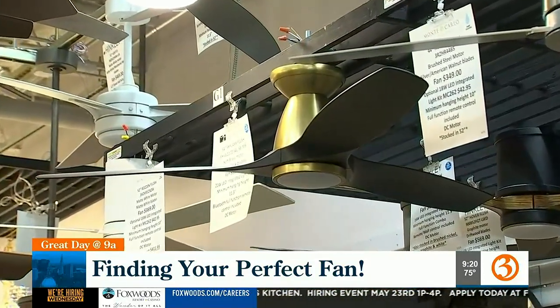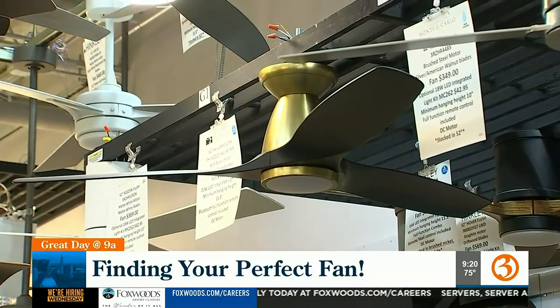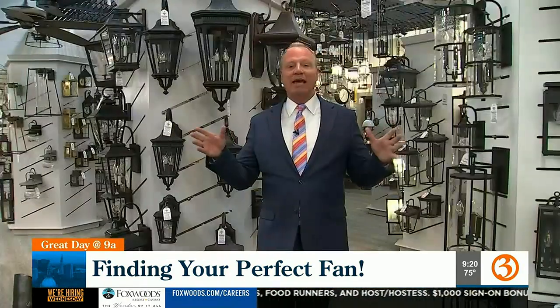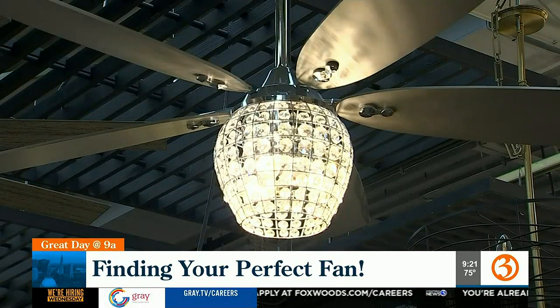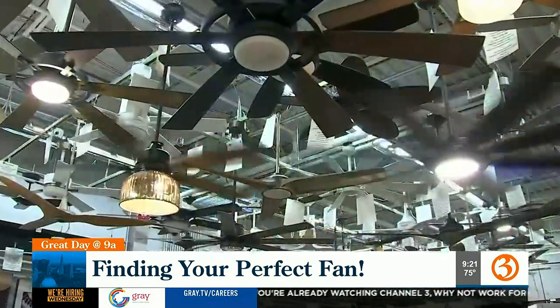The wet rated fan is a 54-inch black and brass with a light kit and remote, all in one box. It's completely encased so that the motor won't get jeopardized — you can spray it with a hose. They've also got a fan called the Bling — check out that light fixture attached to the fan.